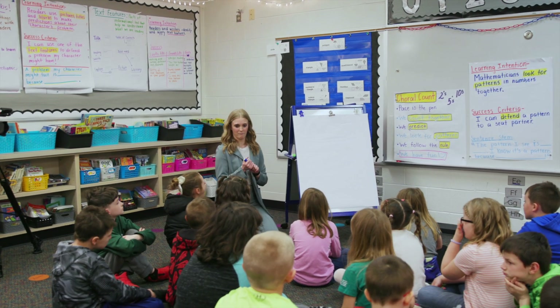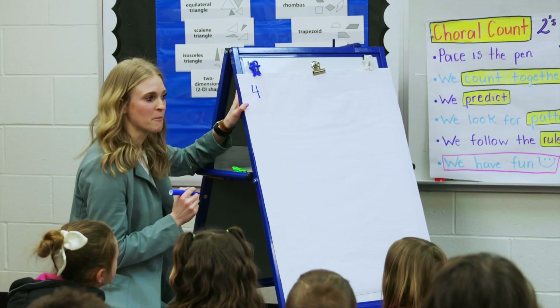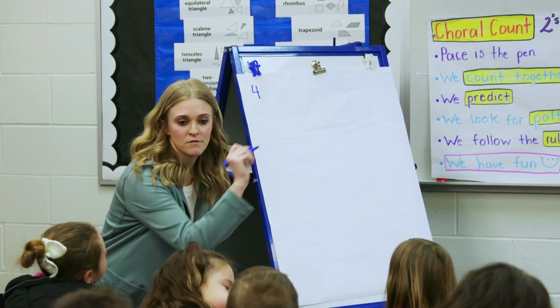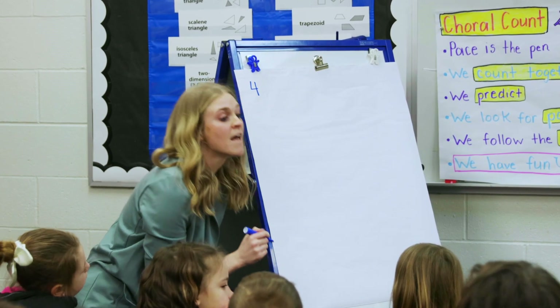Ready for our starting number? Yes. What's our starting number? Four. The rule is add five. What's the rule? Add five. So every time my marker moves to my paper here, you're going to add how many? Five.